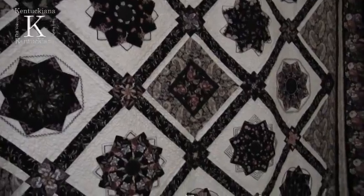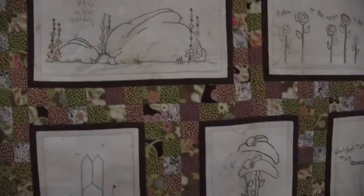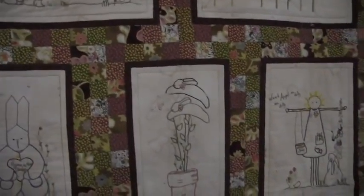The exhibit will run March 5th through April 2nd, and thanks to a generous donation, the admission is free not only for the quilt exhibit, but our museum as well all month.